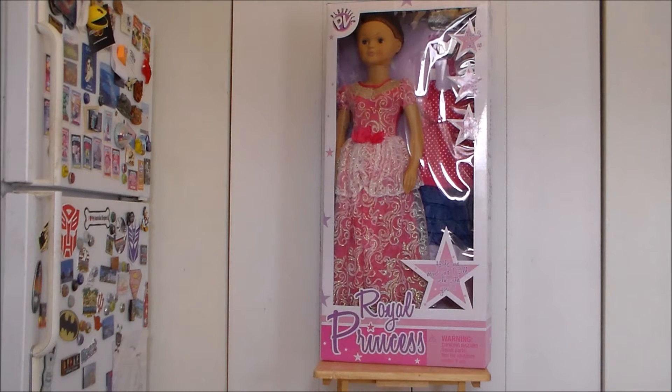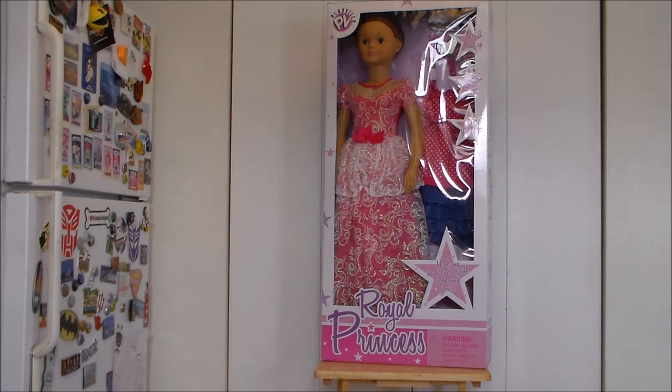Hello YouTube! Welcome to Ultra Maximus, back with another toy review. Today we're taking a look at the Playville Royal Princess. This doll is massive — I'm not in my normal review station. I'm actually in the kitchen with the parrots.